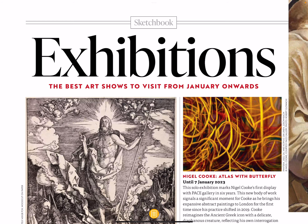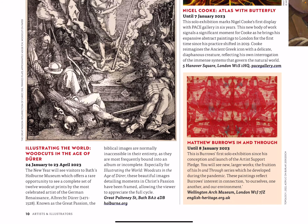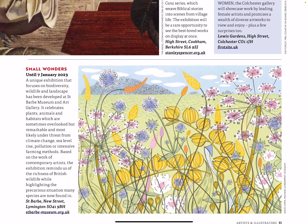Exhibitions — the best art shows to visit from January onwards. There are quite a few exhibitions throughout the year, actually. You could probably check out online to see what exhibitions there are for this year and then make a plan to go and see some.